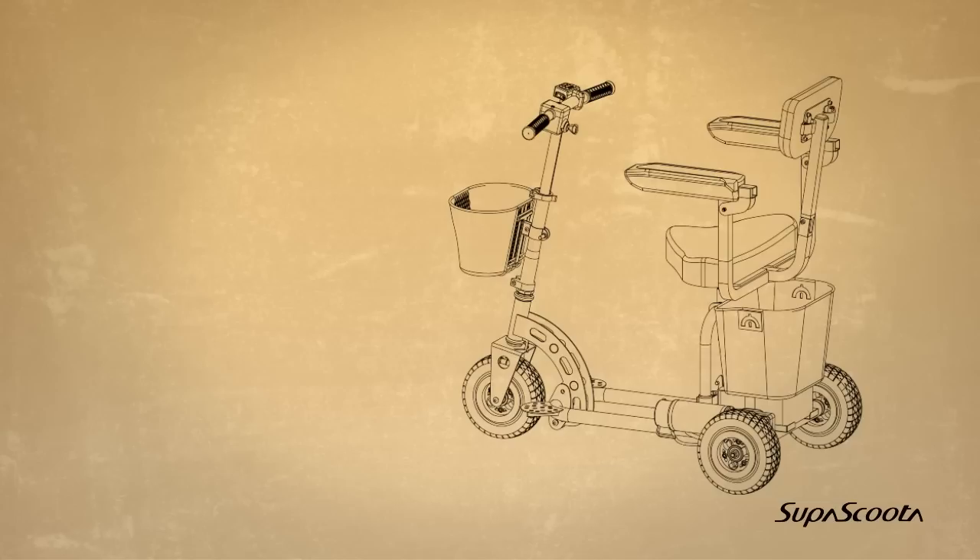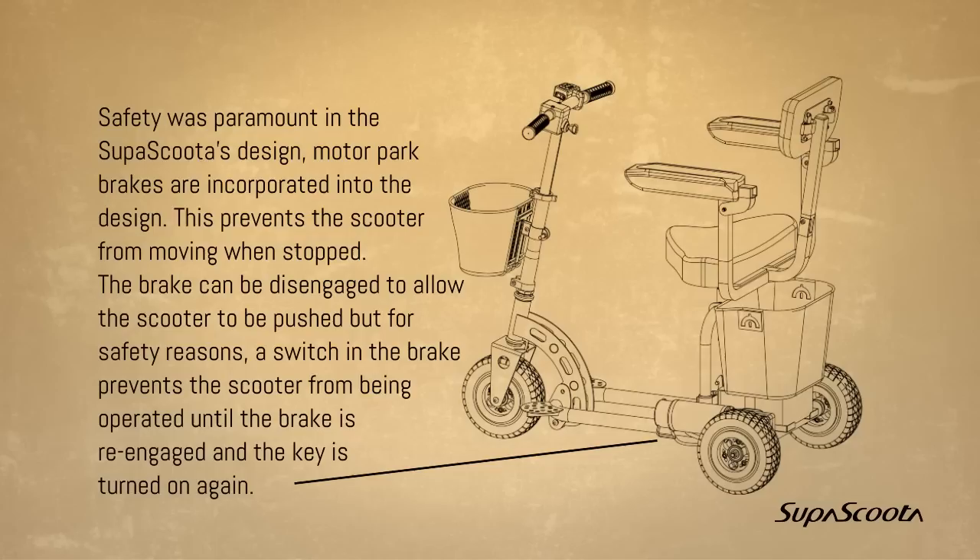Magnetic safety park brake. Safety was paramount in the SuperScooter's design. Motor park brakes are incorporated into the design, which prevents the scooter from moving when stopped. The brake can be disengaged to allow the scooter to be pushed, but for safety reasons a switch in the brake prevents the scooter from being operated until the brake is re-engaged and the key is turned on again.